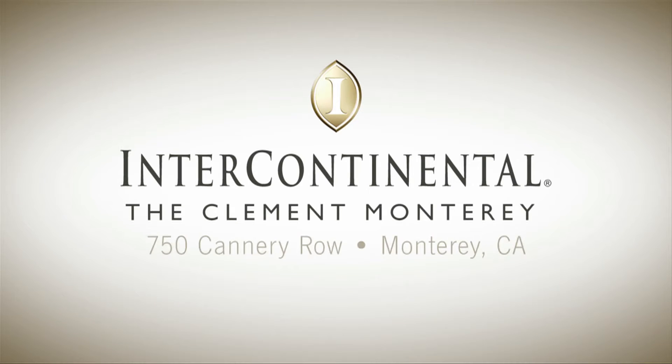Intercontinental, the Clement, Monterey. 750 Cannery Road, Monterey, California.